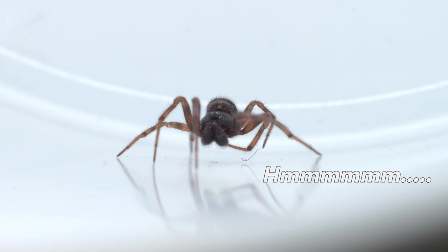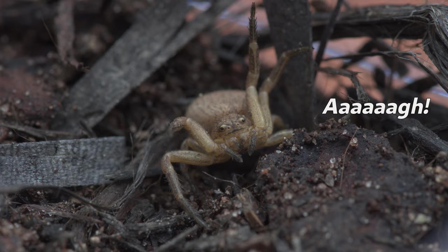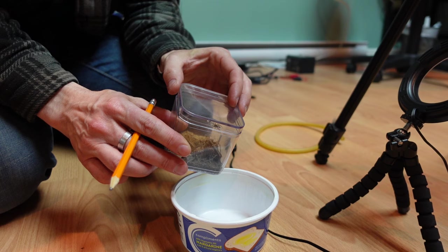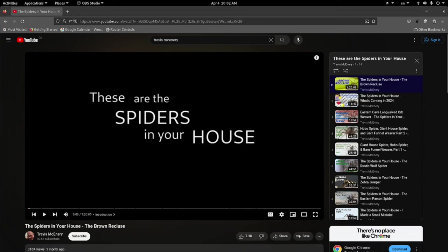Hello YouTube. If you have ever been curious about, fascinated by, or terrified of spiders, keep watching because this is for you. I'm Travis, an amateur arachnologist — I research spiders and make videos about them.